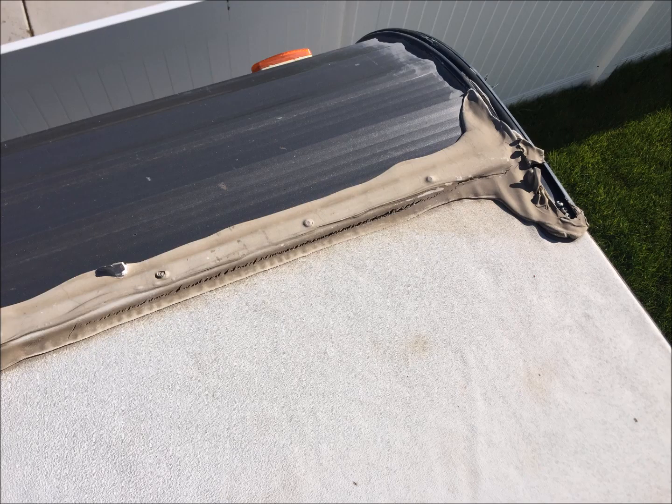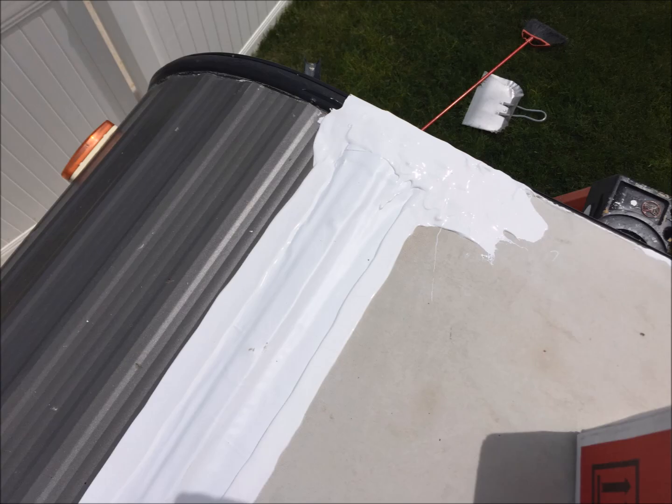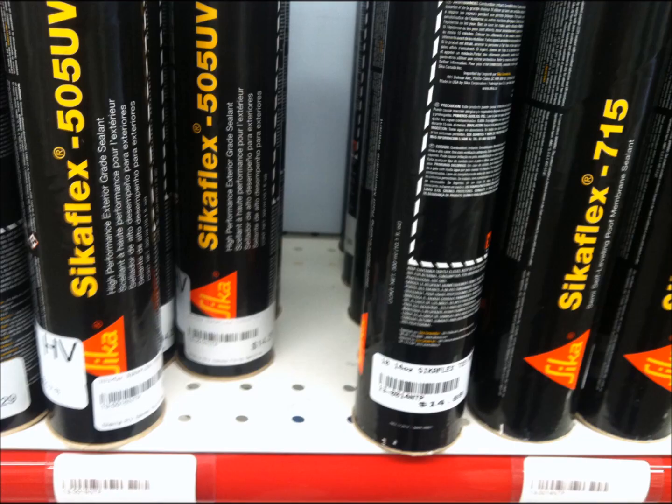As you can see, the factory caulking did not last. Here's what it looked like after we treated it with Turnabond and CicaFlex. These are the best products, we think, for caulking and sealing your RV.